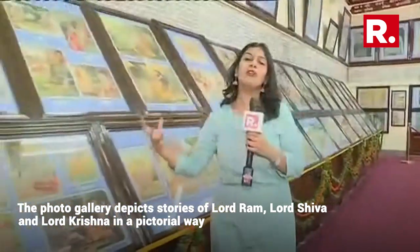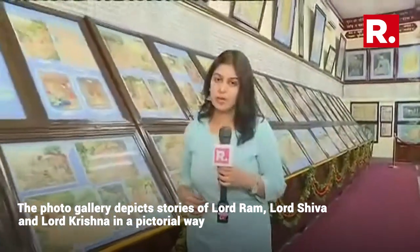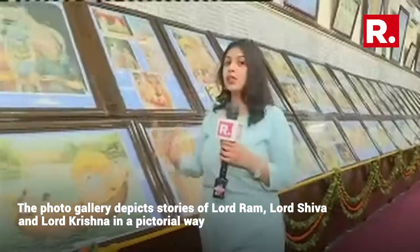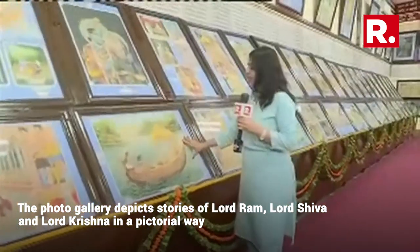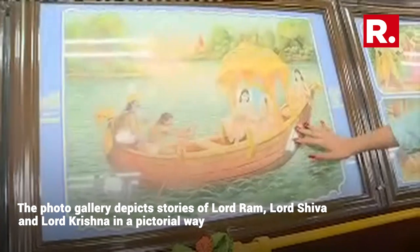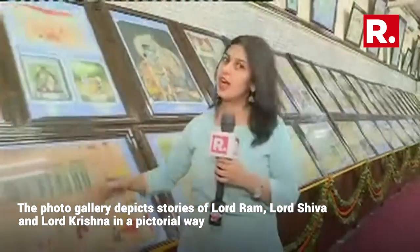These are all stories of Lord Ram, Lord Shiva, and Lord Krishna which are being depicted in a pictorial manner. They are 100 years old and all of them are handmade paintings. This beautiful painting shows the Ram Leela where Lord Ram and Lord Sita are seated in a boat and travelling somewhere. Similarly, we have stories of Lord Krishna as well.